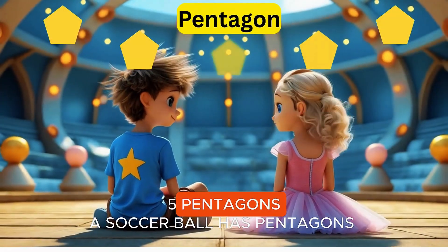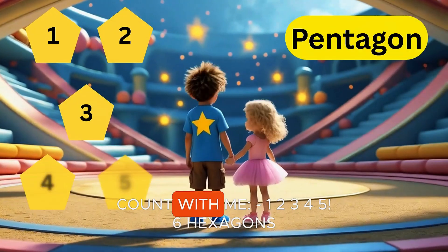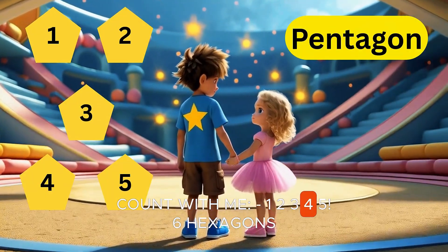Five pentagons. A soccer ball is pentagons — let's kick and score! Count with me. One, two, three, four, five.